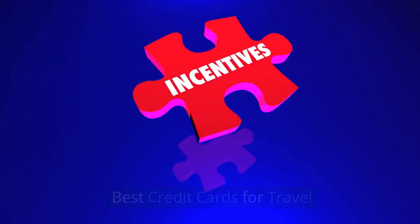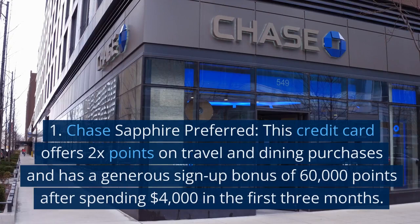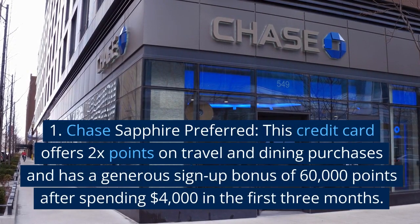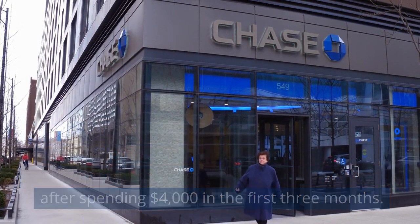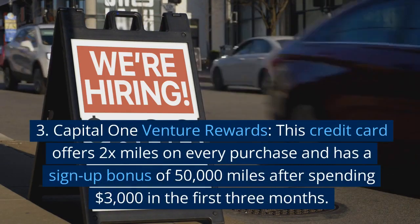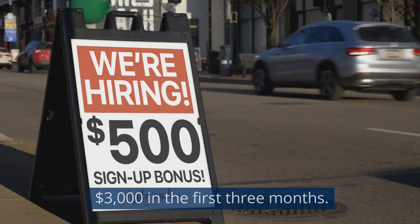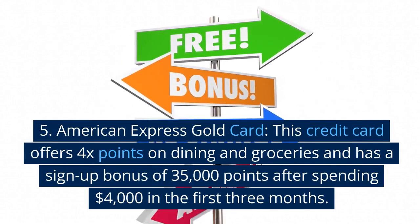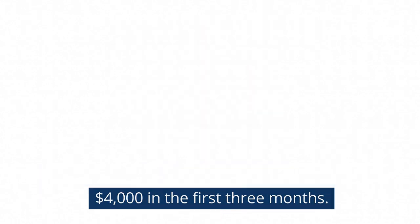There are many credit cards that offer great rewards for travelers. The Chase Sapphire Preferred offers 2x points on travel and dining purchases and has a generous sign-up bonus of 60,000 points after spending $4,000 in the first three months. The Capital One Venture Rewards offers 2x miles on every purchase and has a sign-up bonus of 50,000 miles after spending $4,000 in the first three months. The American Express Gold Card offers 4x points on dining and groceries and has a sign-up bonus of 35,000 points after spending $4,000 in the first three months.